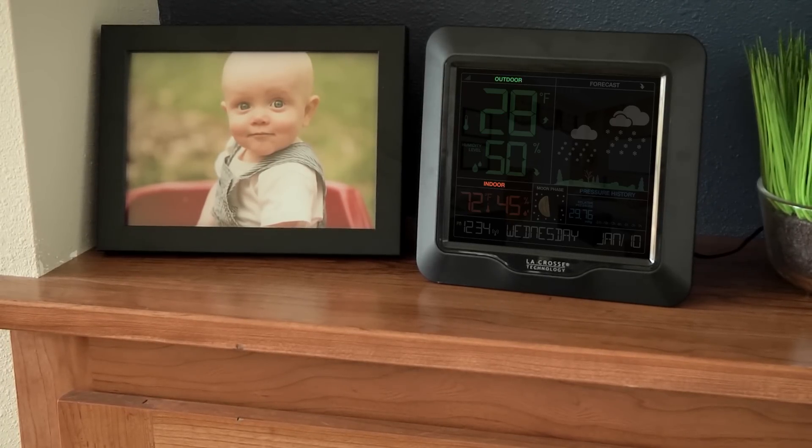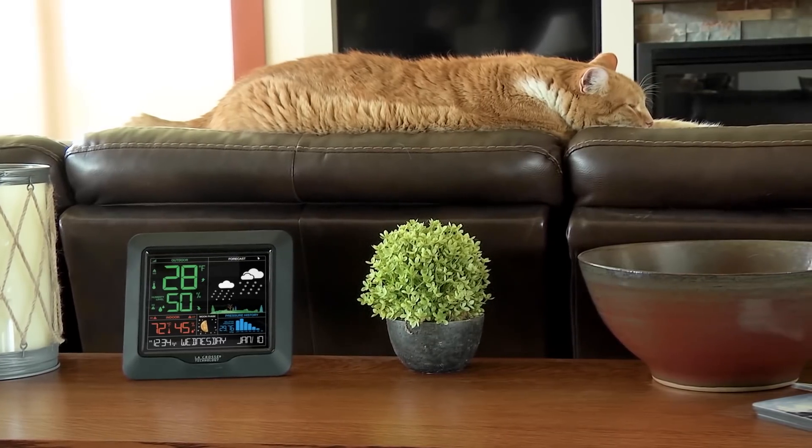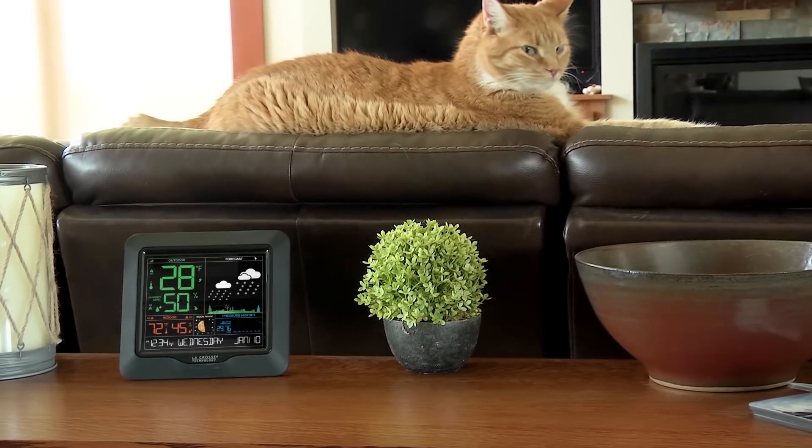Easily set custom high and low temperature and humidity alerts for both your indoor and outdoor readings. Having the knowledge of these ambient conditions can help you make decisions that keep the things you love safe.